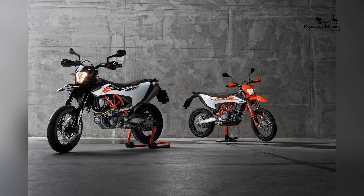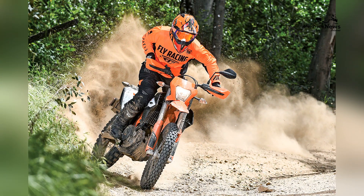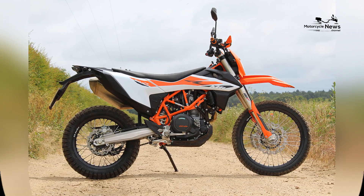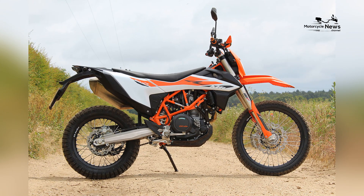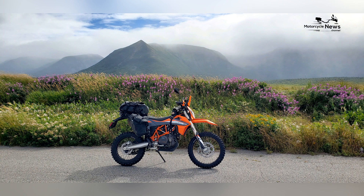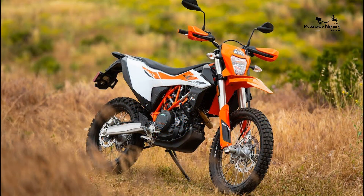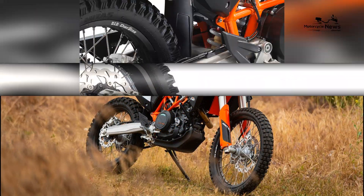Long-travel suspension. To tackle rough terrain, the 690 Enduro is equipped with a long-travel suspension system. Both the front and rear suspension offer generous travel, providing riders with a comfortable and controlled ride, even in the most challenging conditions. KTM has also designed the 690 Enduro with impressive ground clearance, ensuring that obstacles such as rocks, roots, and ruts can be navigated with ease — an essential attribute for off-road adventures.